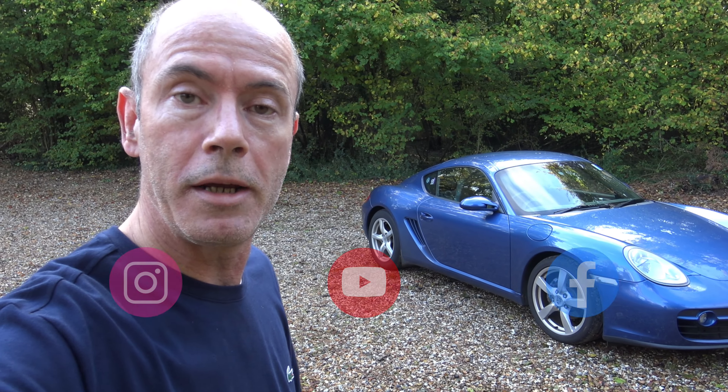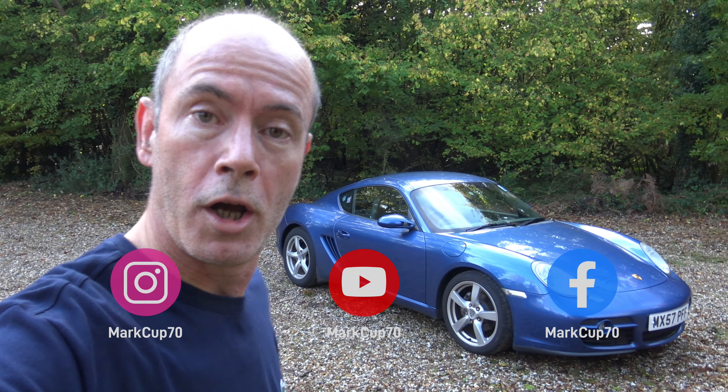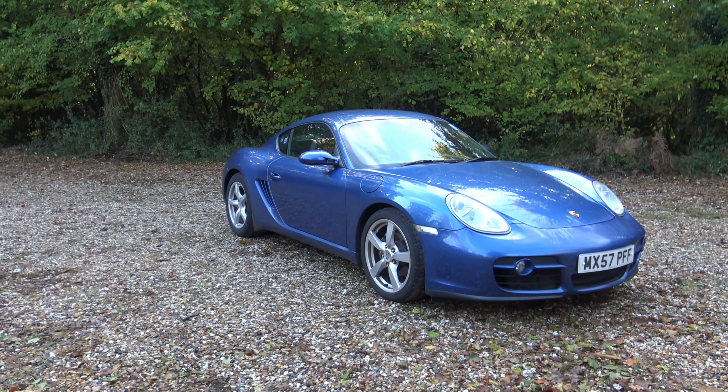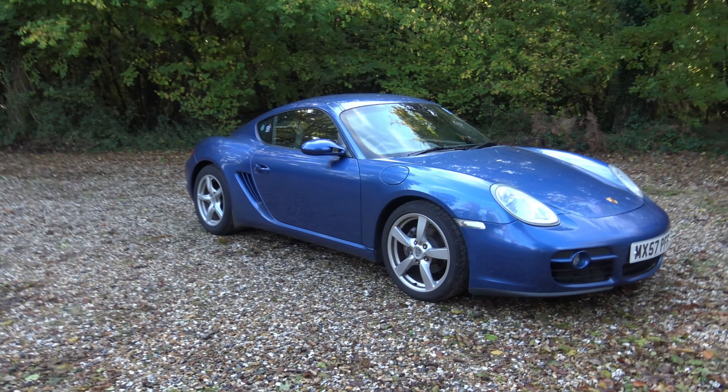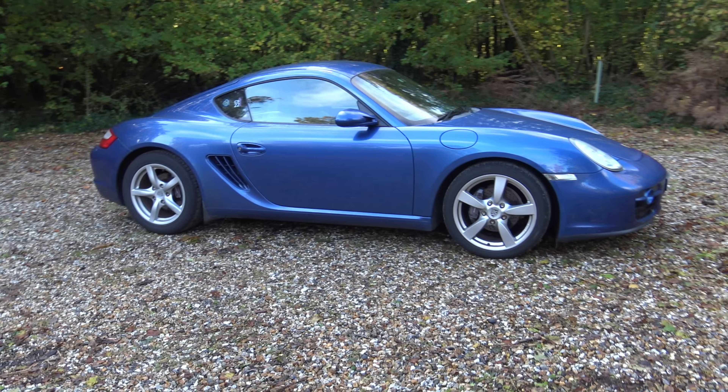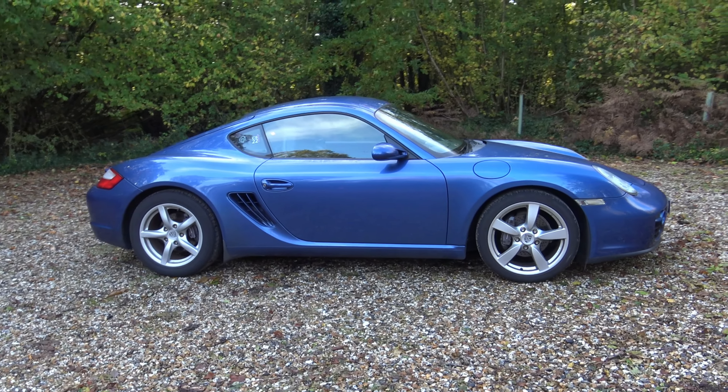Hello everyone and welcome to another video. If you don't know me, my name's Mark. I'm a Porsche Cayman owner and I also lease a BMW i3s. Today is my 697th day of owning this car. I'm just going to round up the autosolo that I competed in recently and share some of the things I've learned about autosolos and about this car.